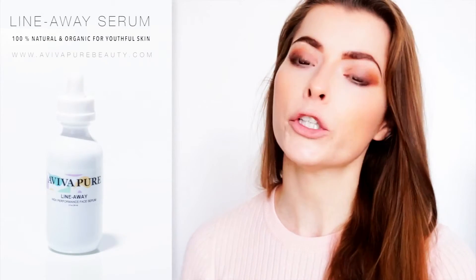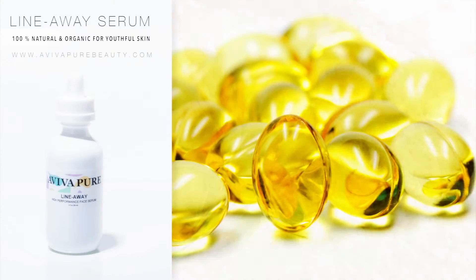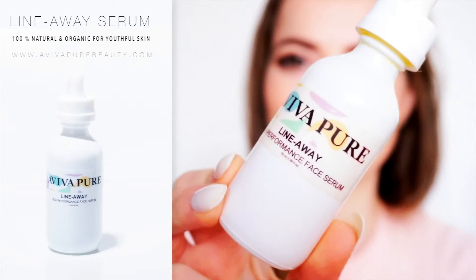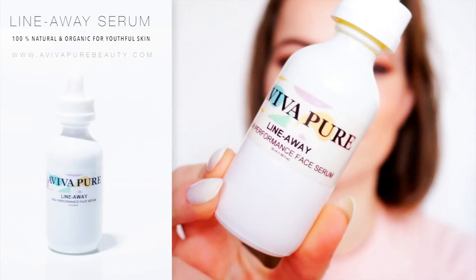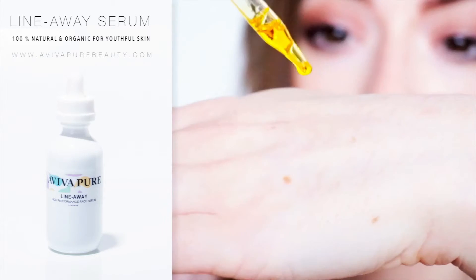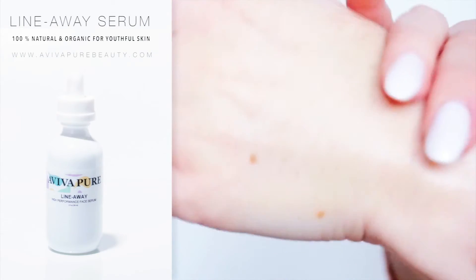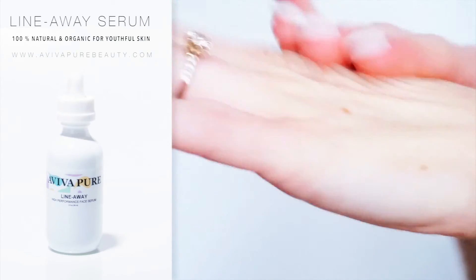Other ingredients of the Line Away Serum include Evening Primrose, Rice Bran and CoQ10. All together, these ingredients form a hydrating, skin-smoothing serum that could almost be called a fake facelift. It's lightweight and absorbs super quickly into the lowest layer of the skin, where it can enhance cell growth to give the skin support and flexibility.